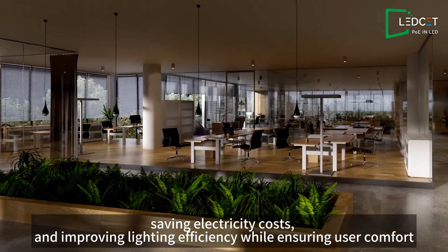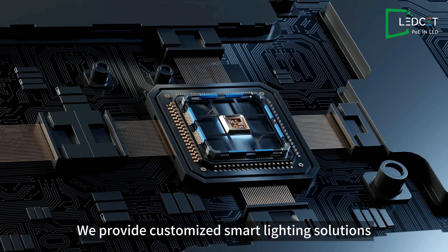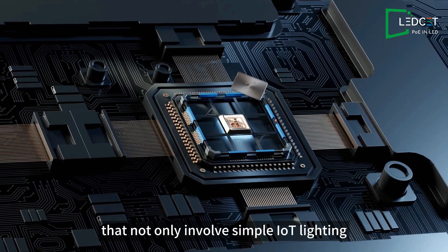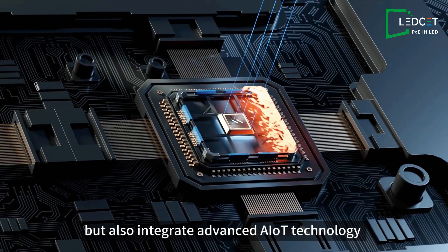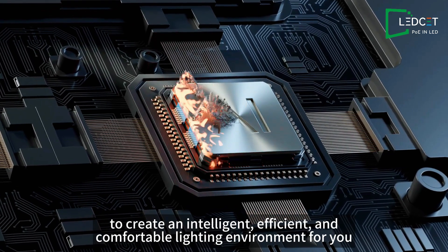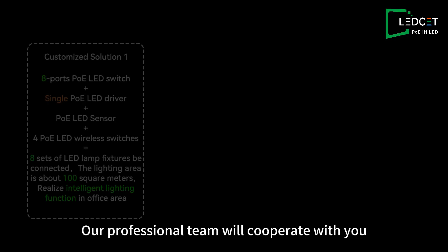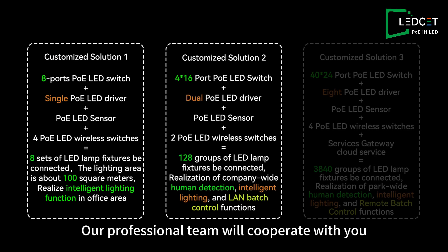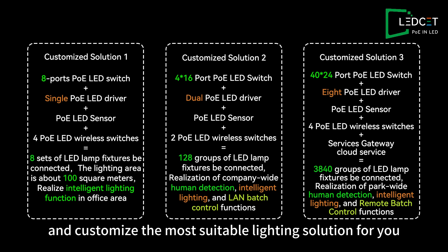We provide customized smart lighting solutions that not only involve simple IoT lighting, but also integrate advanced AIoT technology to create an intelligent, efficient, and comfortable lighting environment for you. Our professional team will cooperate with you to understand your needs and preferences and customize the most suitable lighting solution for you.